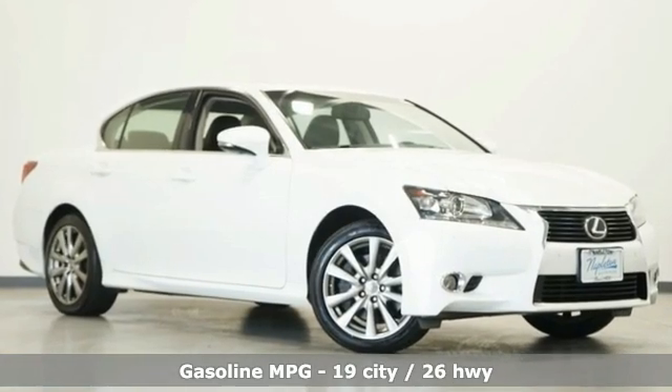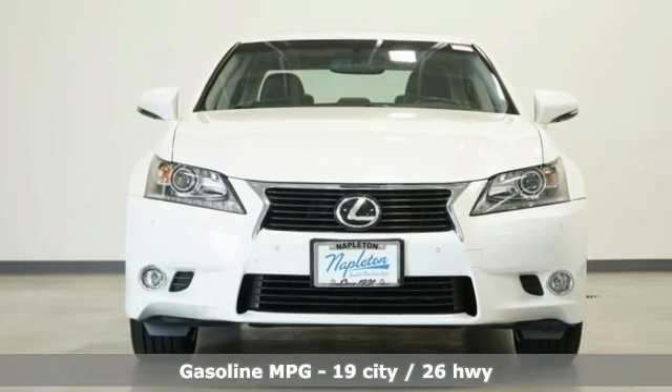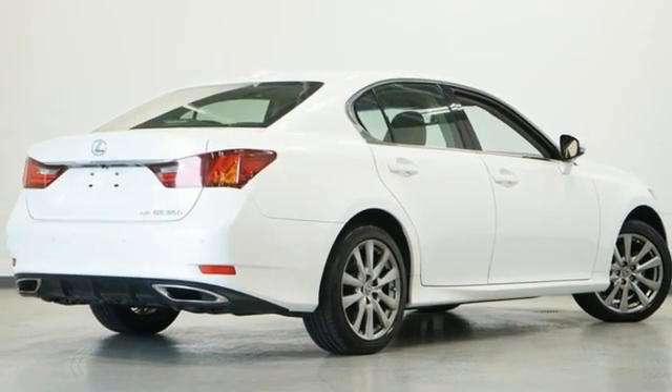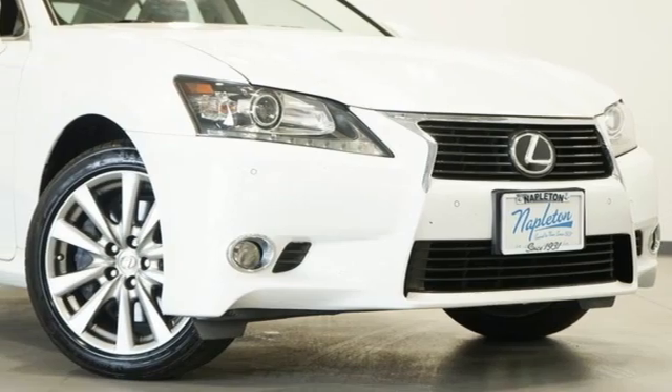And get ready for an impressive combination of features: AM-FM satellite radio, dual zone climate control, memory exterior door mirror settings, power sliding and tilting sunroof, V6 engine, and four-wheel drive.